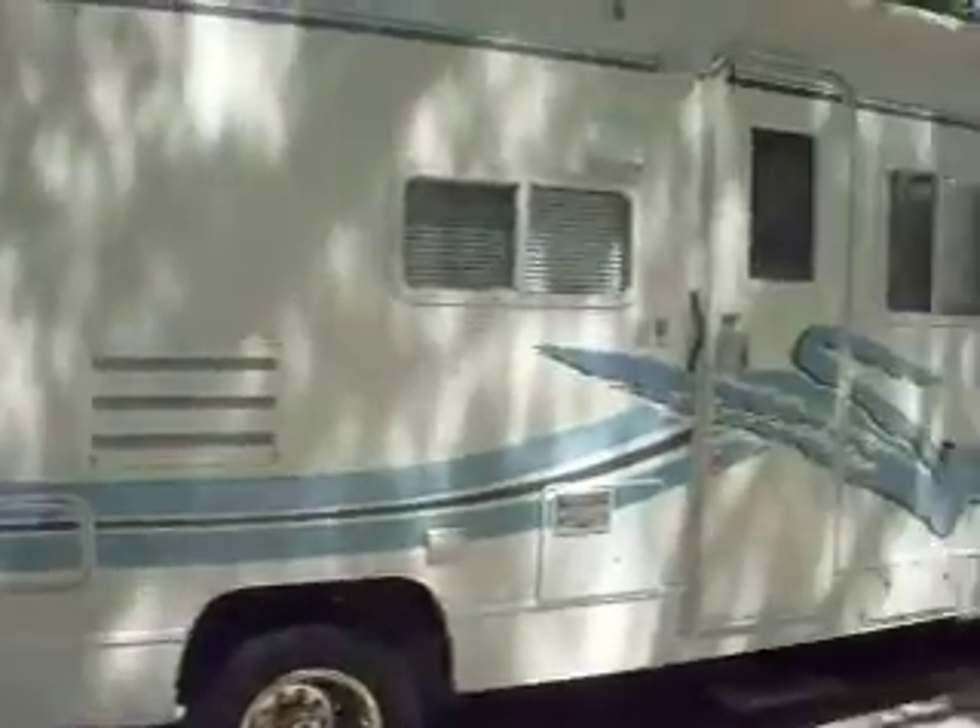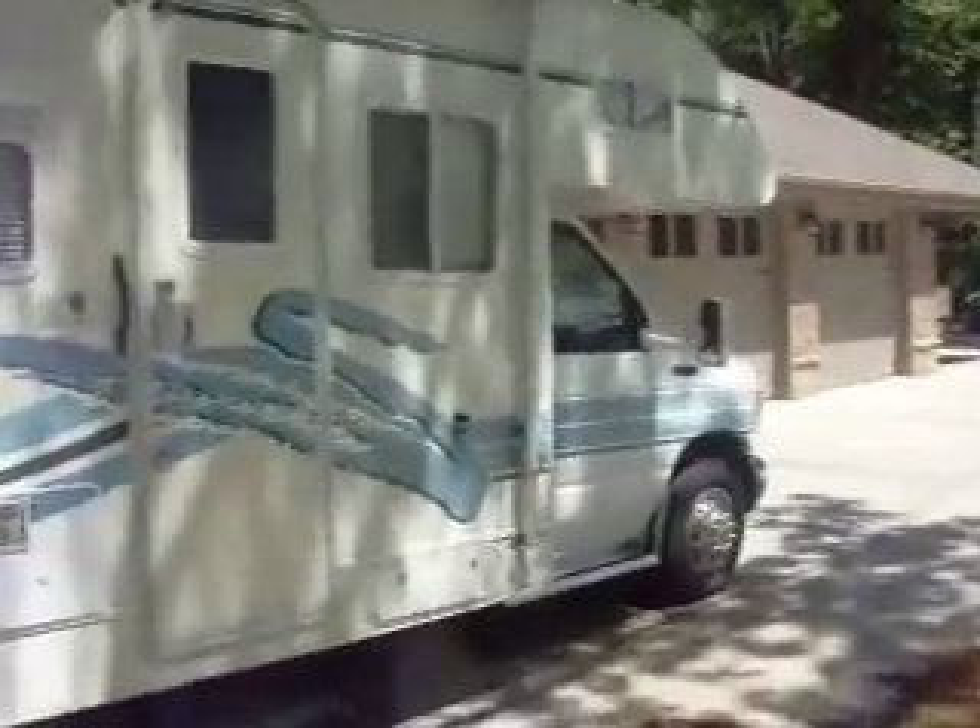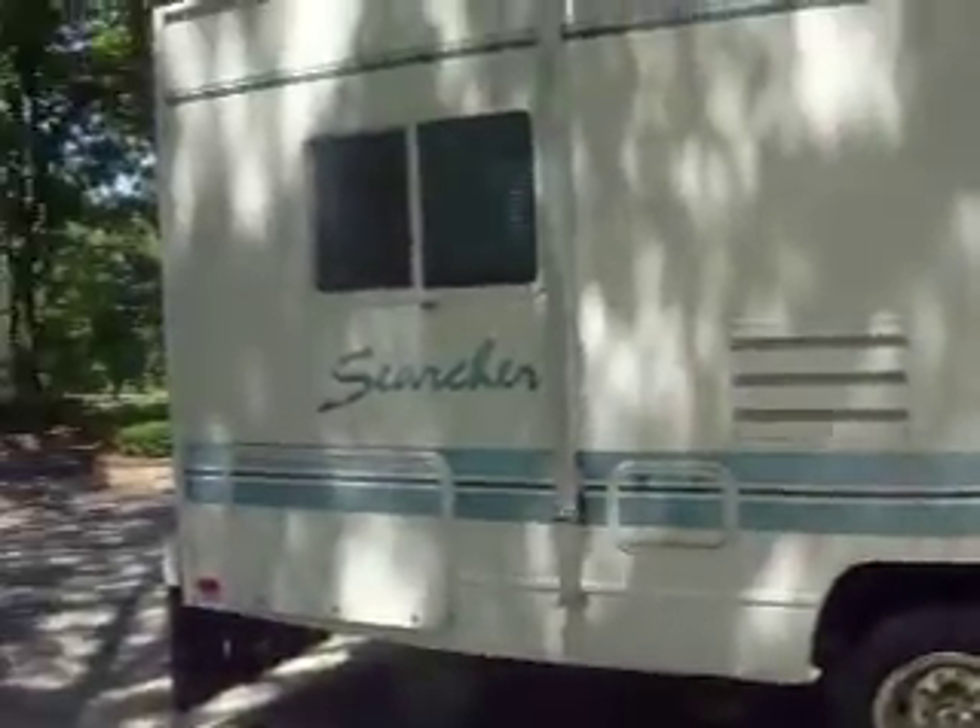This is our RV. I've christened her Large Marge. It looks ginormous on the outside, but really, once we get inside, like so many other things in life, turns out it's not as big as you thought.